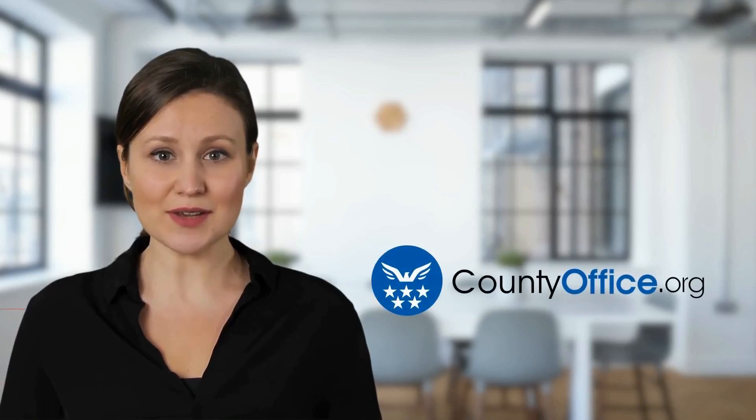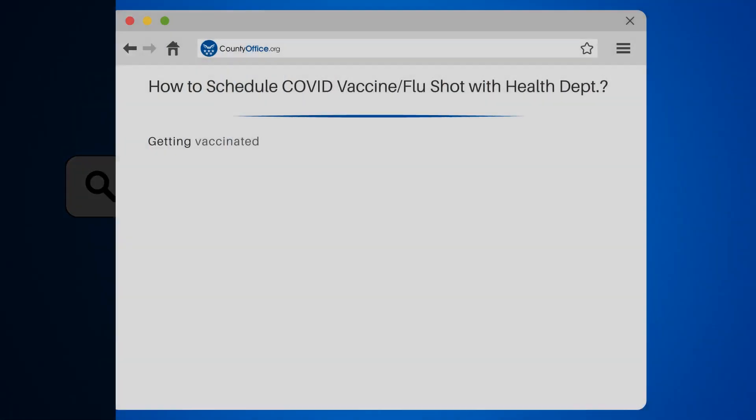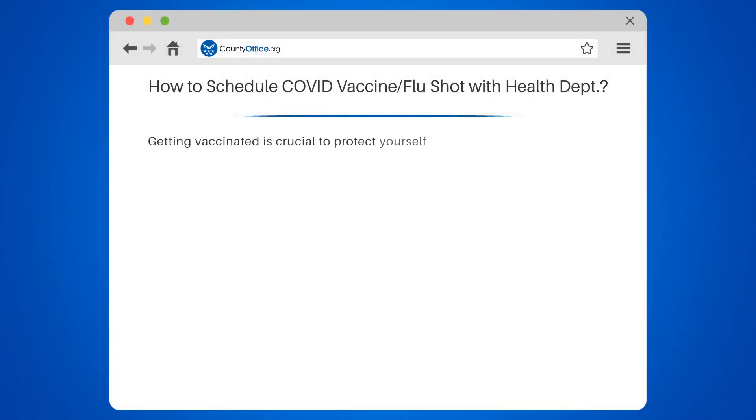Welcome to County Office, your complete guide to local government services and public records. Let's start learning. How do I schedule an appointment for a COVID vaccine or flu shot through the Health Department Vaccination Program?